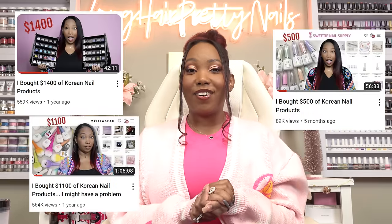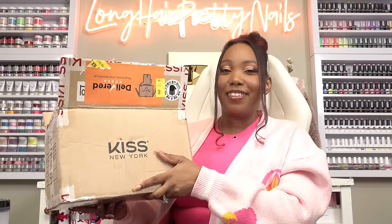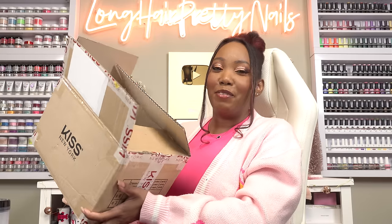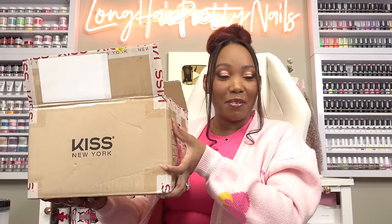Today is pretty exciting. I have another Korean gel haul, and this time it is from the KISS New York Korean site. I finally got my hands on the KISS Korean gels that they have over there, which are much nicer than the ones we have here. I know y'all have been asking if KISS would bring the Korean gels here — the answer is no. I had to search high and low to get these, but we got them.